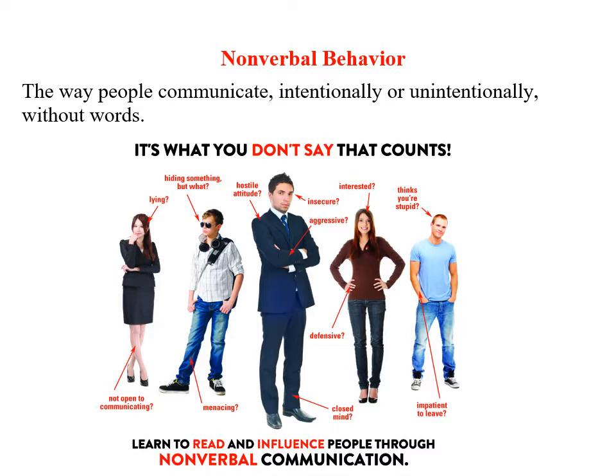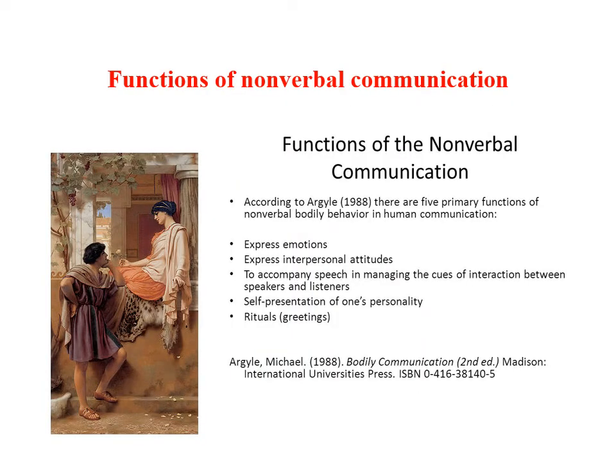Oftentimes in social situations, what really matters is not so much what you say, but how you say it. Nonverbal communication can be even more important than words in communicating certain kinds of contents. Nonverbal communication plays a particularly important role in communicating subtle emotional and attitudinal information to others.